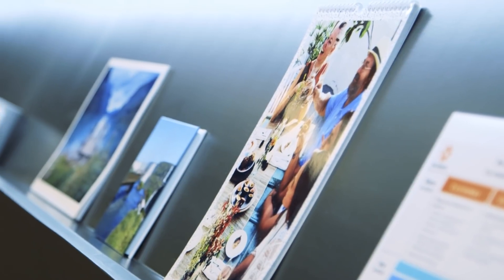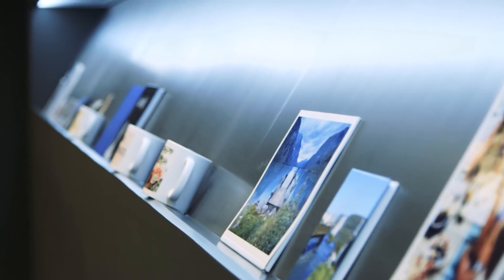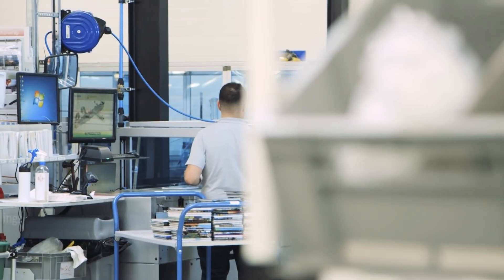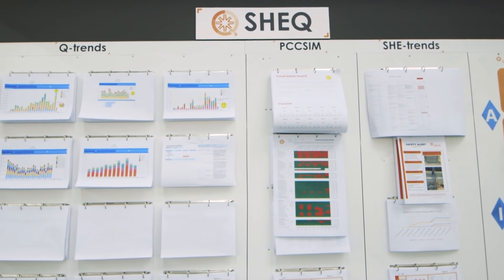It's quite a challenge because we have many different types of products that we produce. The more types you have, the more different alternative routes you have to build into your software, and also different procedures for the operators. Supporting all of that of course increases complexity.